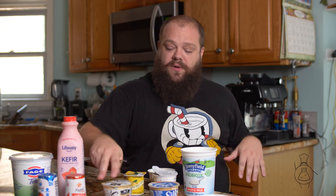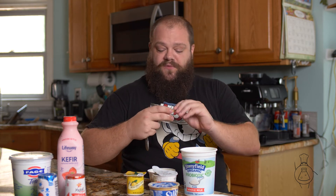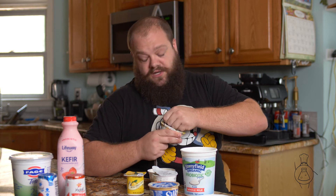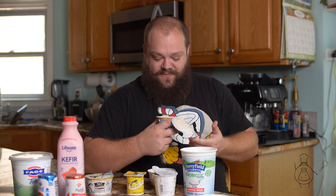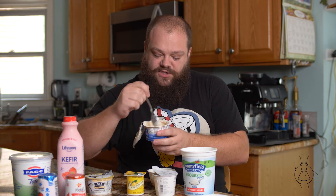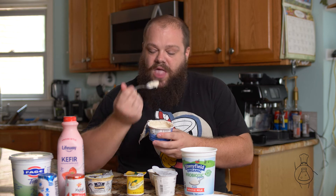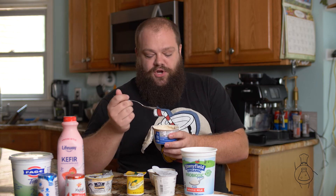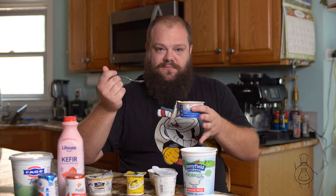Then we have coconut milk and almond milk alternatives. These are obviously for the lactose intolerant or the people who are voluntarily dairy-free. You can see the consistency is much looser, because you don't have as much protein in there firming it up. And the flavor is much thinner — you don't have that same level of fat providing all that textured flavor.